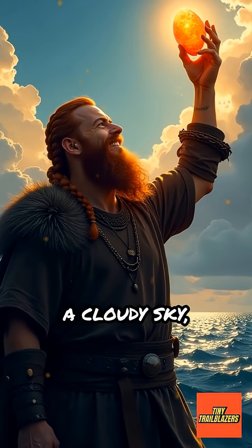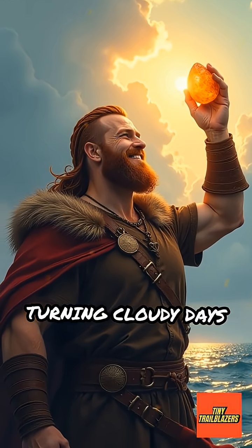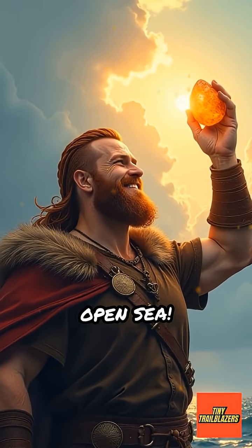So next time you see a cloudy sky, remember the Vikings and their incredible sunstones turning cloudy days into epic adventures on the open sea.